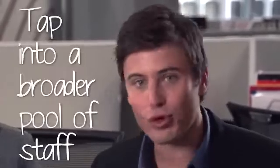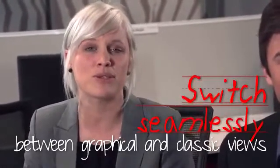That goes to show the power of graphical view lies in its simplicity and intuitive, easy to use interface. It means that agencies have a broader pool to tap into when hiring new staff, and your experienced staff can continue using the formats they know and love, or switch seamlessly between graphical and classic views. The choice is yours.